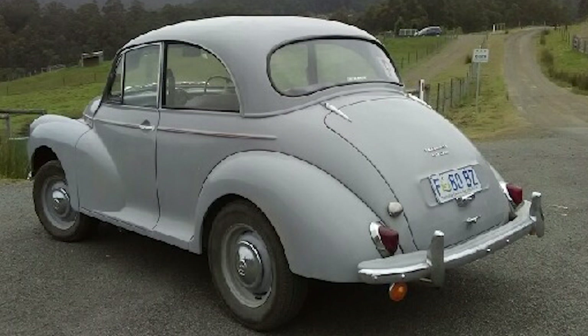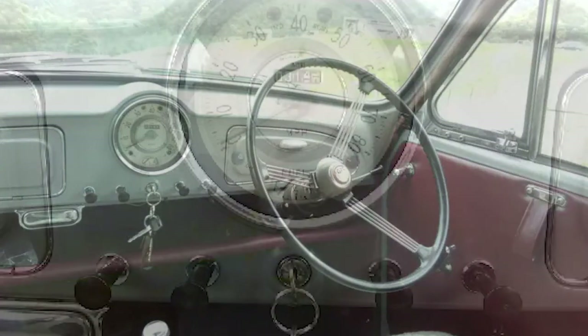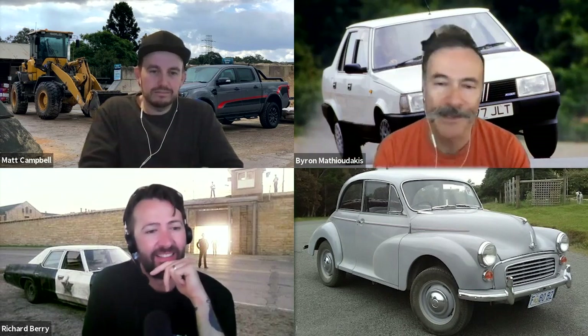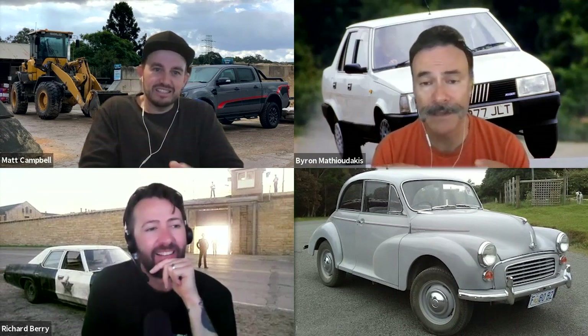I bought it sight unseen in Tasmania and it's on its way to Melbourne. I haven't driven it yet, so you'll have to wait until a future podcast. The Morris Minor is a rear-wheel-drive, very simple, torsion bar-suspended, leaf-spring rear-suspended family car from the fifties. It was the best-selling car in the UK in the fifties, hugely popular pretty much everywhere Britain colonised during that time. A lot of older people have relatives who had these cars — they were just absolutely commonplace.